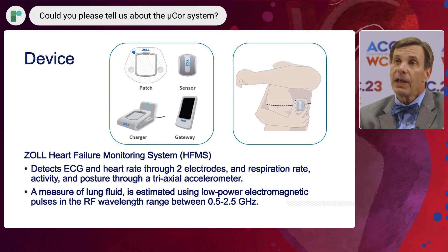MicroCore is a small adhesive patch — a wearable device that uses low energy radio frequency energy in order to get a measure of lung fluid content.